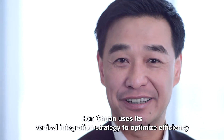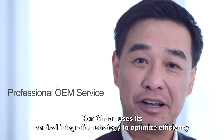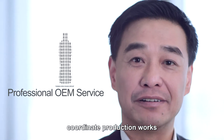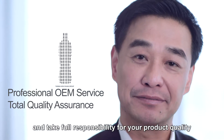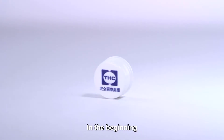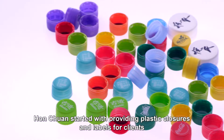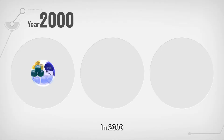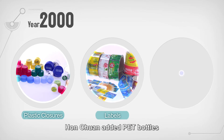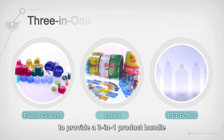Hongquan uses its vertical integration strategy to optimize efficiency, coordinate production works, and take full responsibility for your product quality. In the beginning, Hongquan started with providing plastic closures and labels for clients. In 2000, Hongquan added PET bottles to provide a three-in-one product bundle.